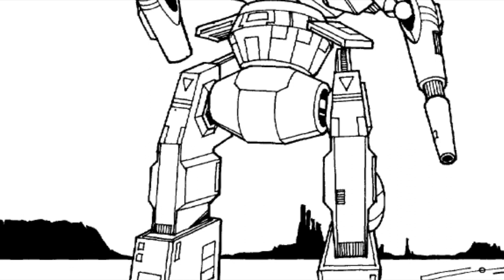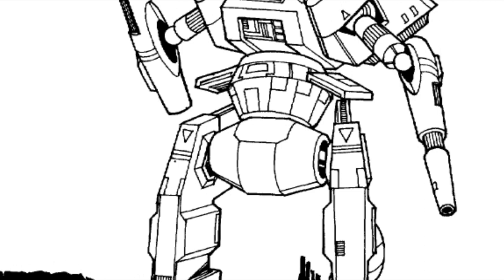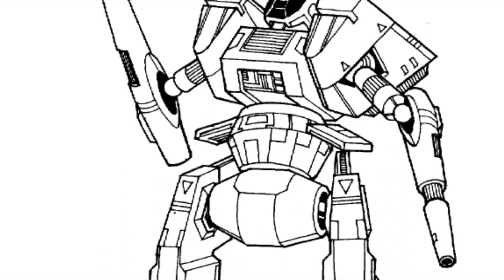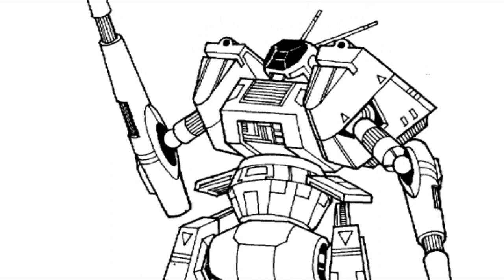The LNC25-01X was produced by Krupp prior to Amaris's seizure of Terra. It is an upgrade of the basic design using an endo-steel chassis and ferro-fibrous armor. The weapons are the same, except the large lasers are extended-range versions, and four jump jets were added for mobility. Funnily enough, field testing revealed that the inclusion of the jump jets did little to improve the design, and most pilots requested either extra armor or more heat sinks instead.